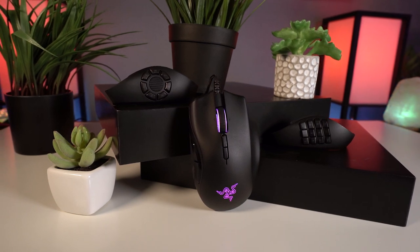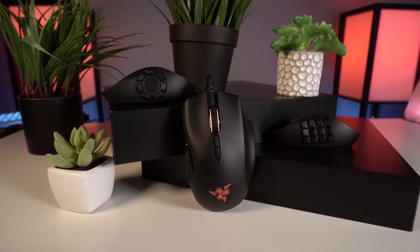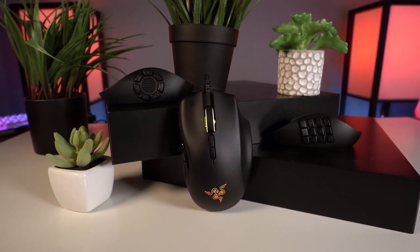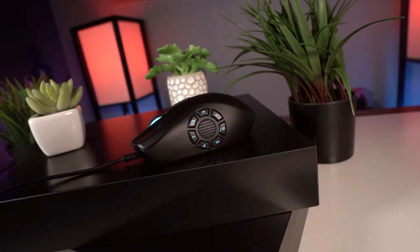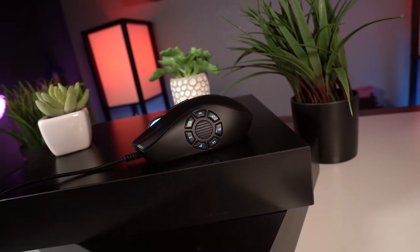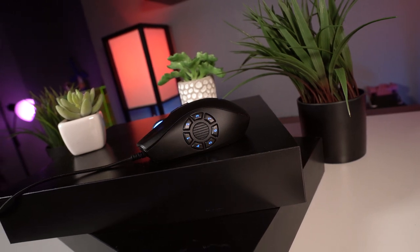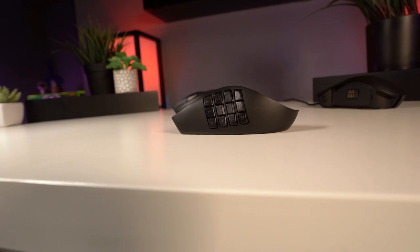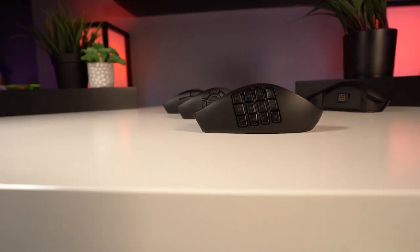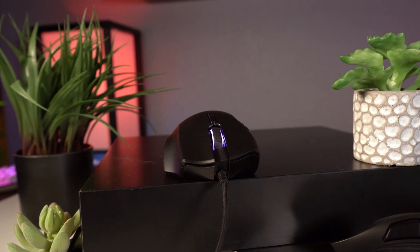The mouse feels solid and well built, although it is pretty heavy at 120 grams, which is twice the weight of Razer's new mouse the Razer Viper — so consider that if you plan to use this mouse for first person shooters too. The Naga Trinity has Razer's classic 5G optical sensor for up to 16,000 DPI and can handle up to 50 G's of acceleration. It is a bit pricey at $100, but it can take the place of two or three different mice in your arsenal. I think this mouse is an excellent piece of hardware for any MMO gamer.